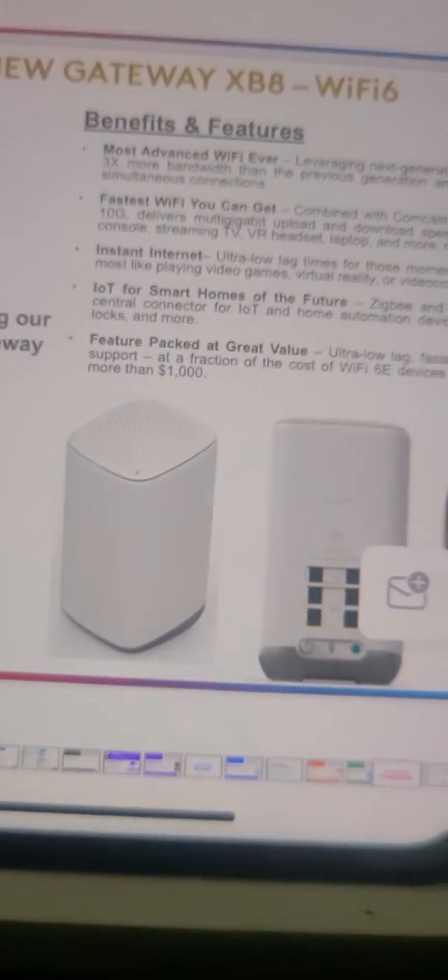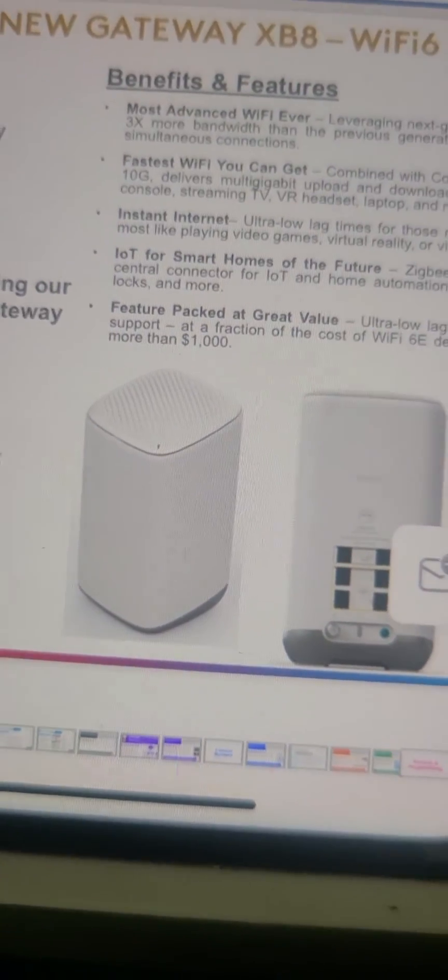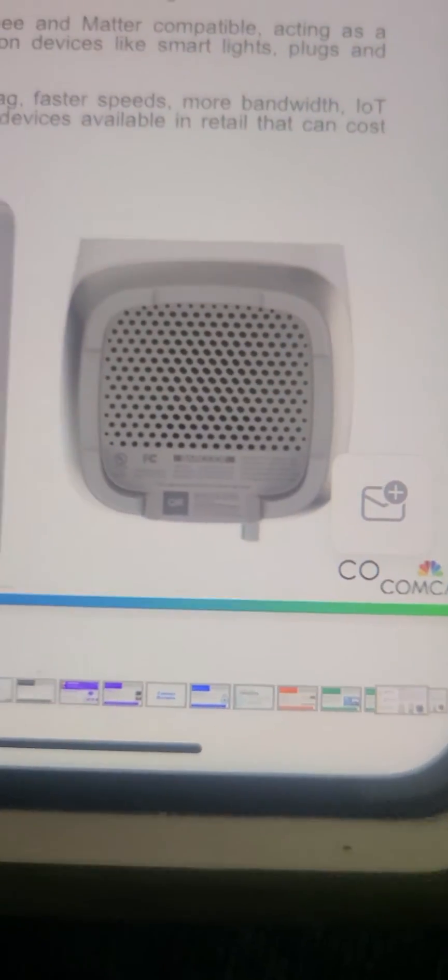In retail these can cost a thousand dollars. This kind of looks like the XB7 a little bit — it's white, looks like it's going to be solid white, and it's got four ethernet jacks, two phone jacks on the back, and a coax connection port.